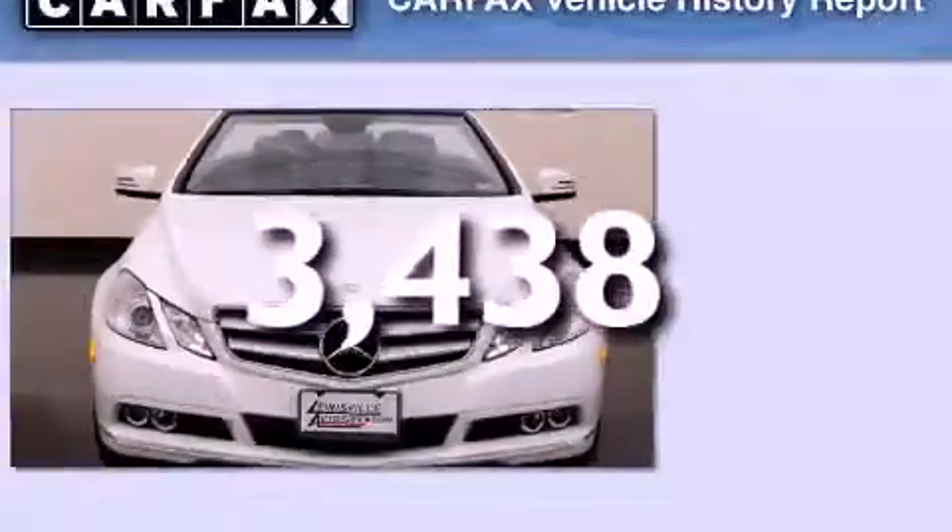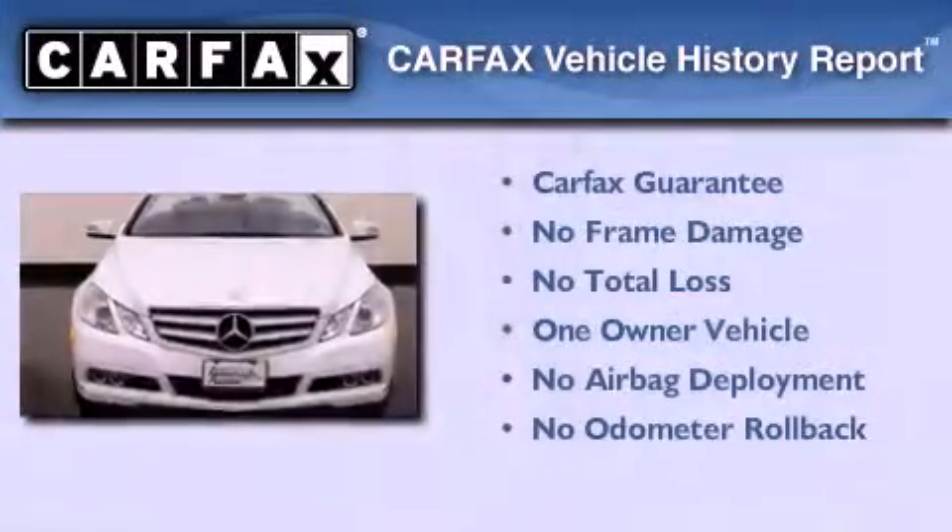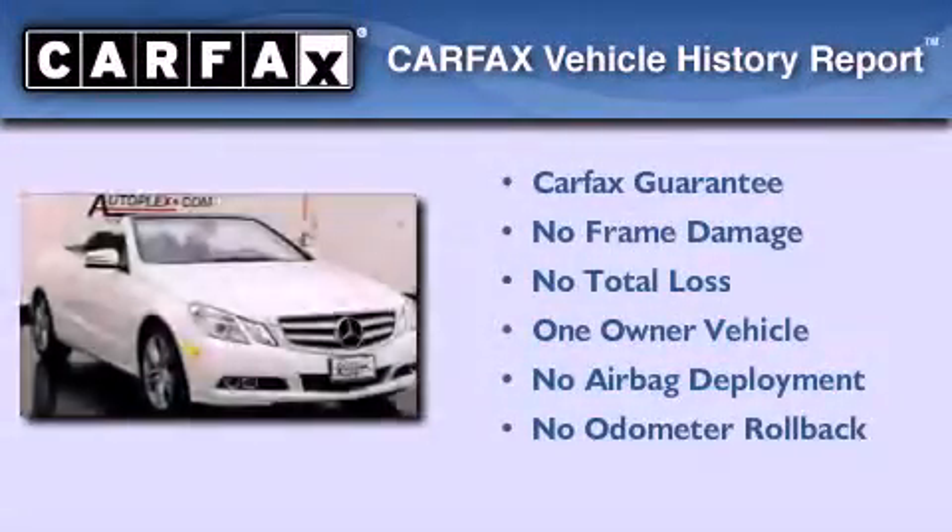This vehicle has fewer than 4,000 miles on the odometer. This Mercedes-Benz has had only one owner, and it qualifies for the Carfax buy-back guarantee.